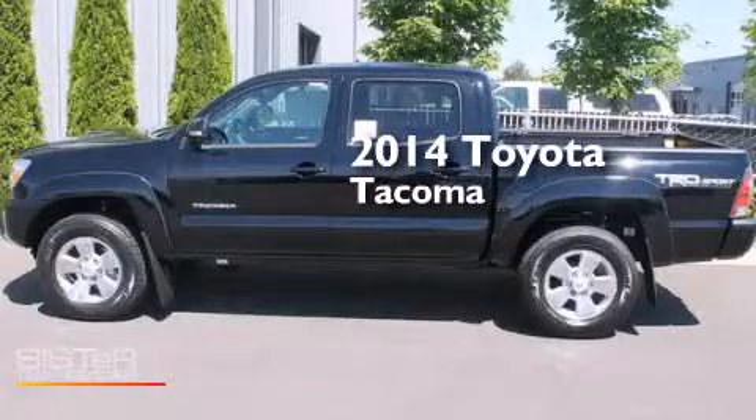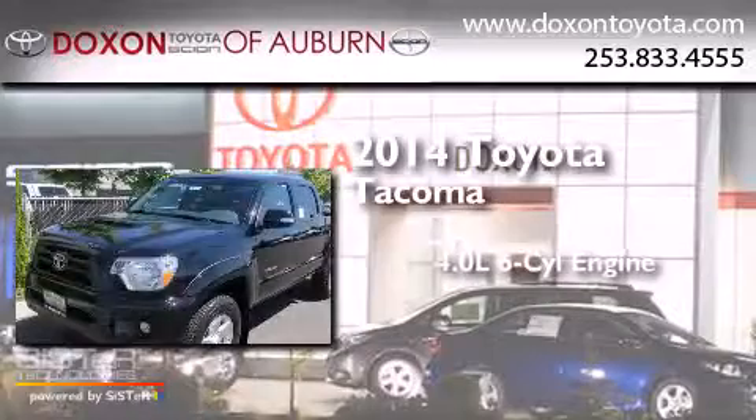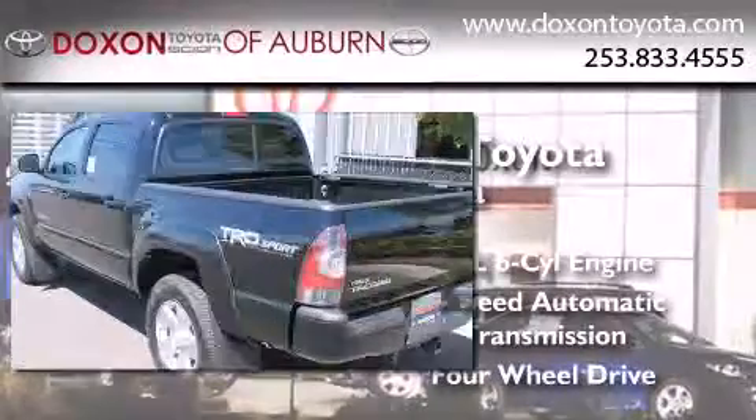This is a brand new 2014 Toyota Tacoma. It features a 4.0-liter six-cylinder engine, a five-speed automatic transmission, and the added capability of four-wheel drive.